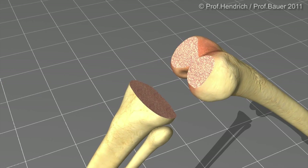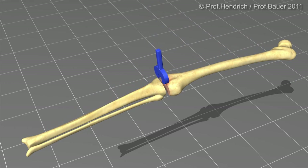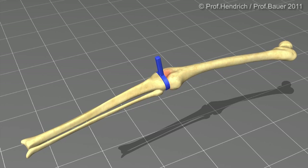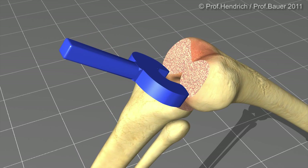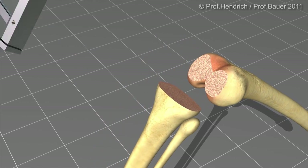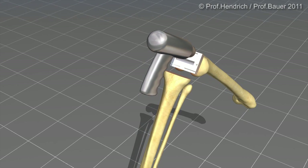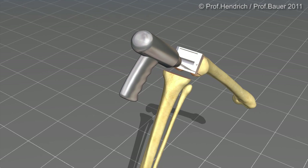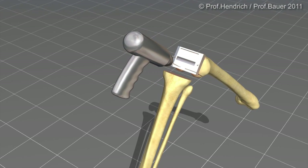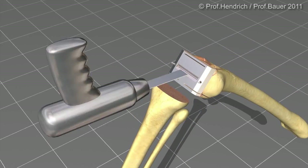Now the knee is taken into full extension. A spacer block is positioned and the knee alignment, the extension, and the ligament tension are checked. Also in 90-degree flexion, this spacer block gives me the later position of the femoral component. The next saw block is used to remove the anterior and posterior part of the femoral condyles, as well as some minor diagonal cuts.